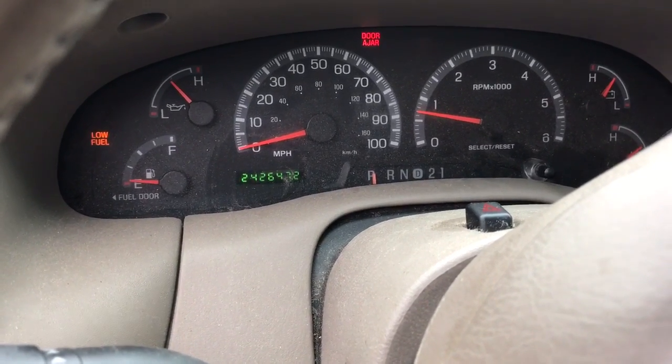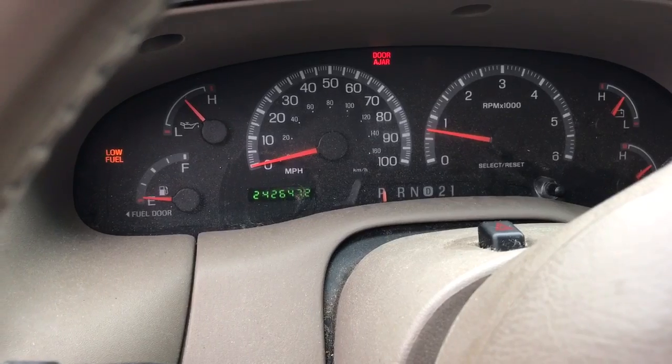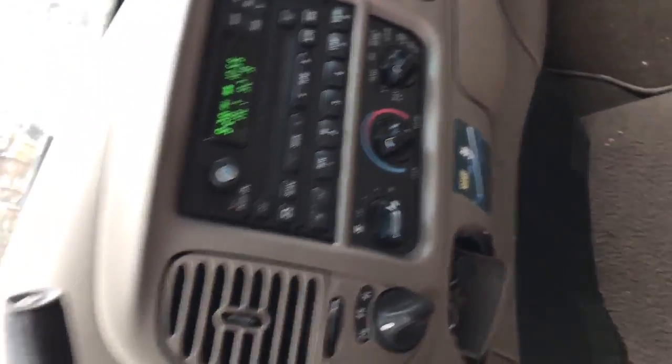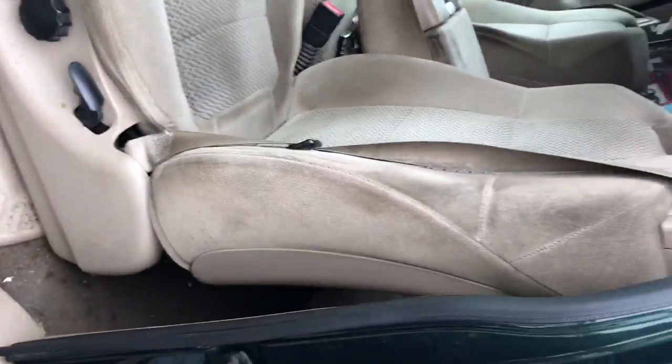2002 F-150. Motor is good, runs excellent with check engine lights. Got a good radio, got cruise control. Good sun visors, actually got a good seat.